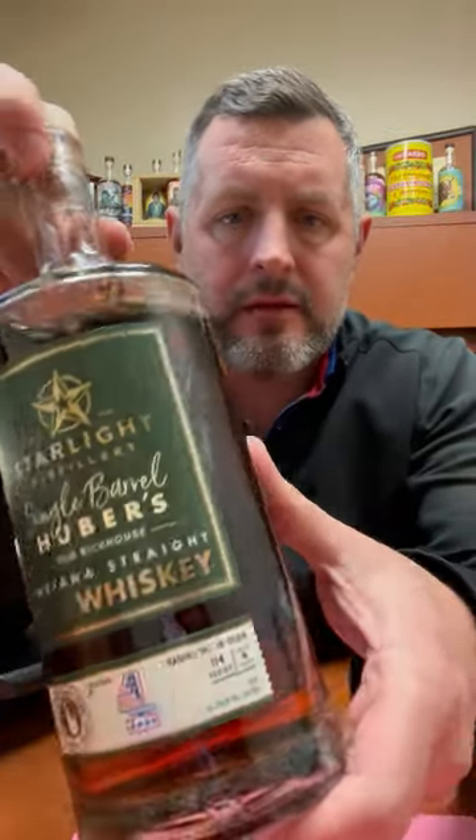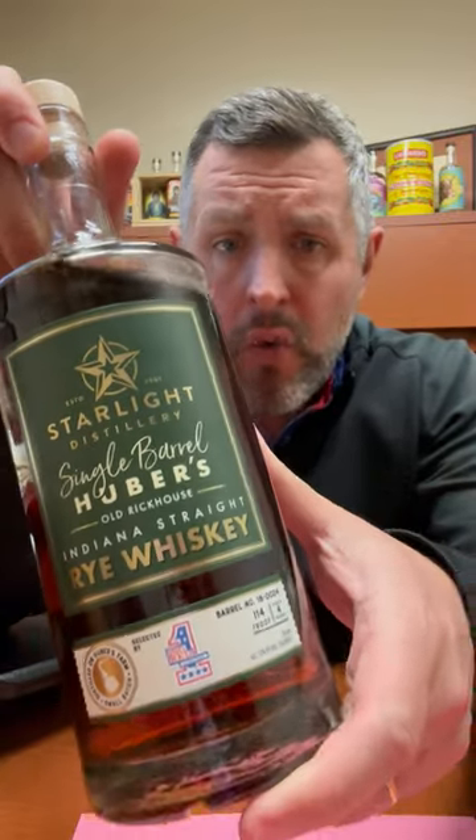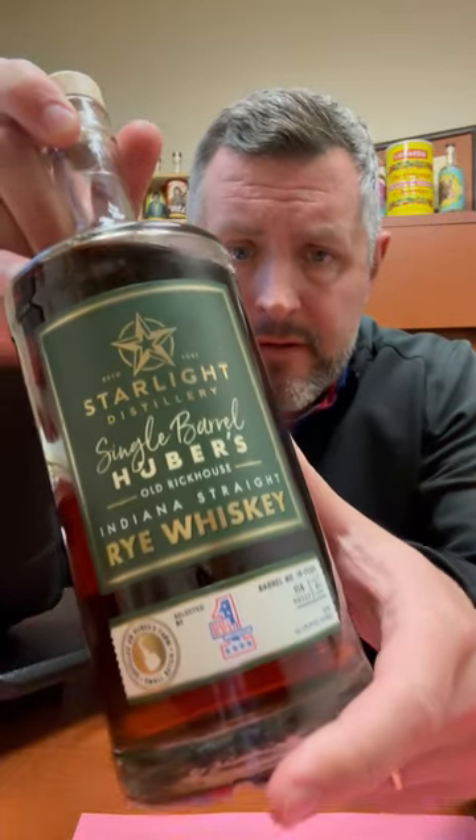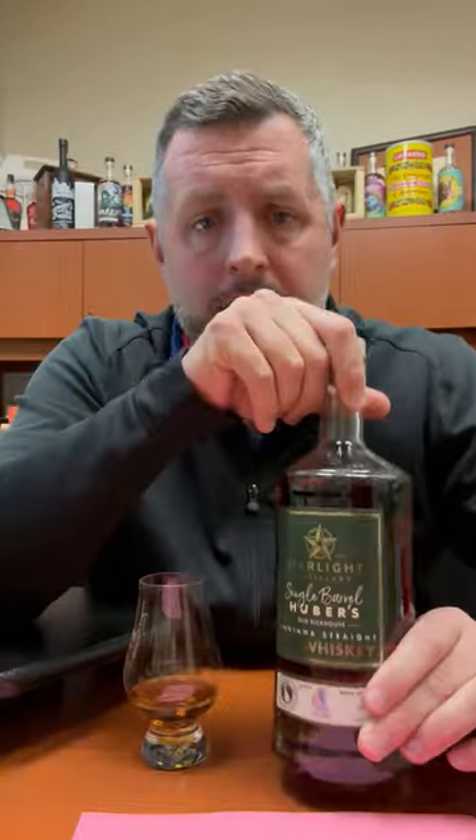Today I am taking a look at this 2022 Huber Starlight Barrel Proof Single Barrel Rye Whiskey. This has got the Big Red Liquors logo on it. This is definitely a sleeper hit to me because there's a little bit of a hype machine with Huber Starlight picks sometimes. But I would say on the whole, their rye whiskeys always deliver. And sometimes you get an MGP style, super juicy fruit, hard rock candy rye — and that's what this particular bottle is.